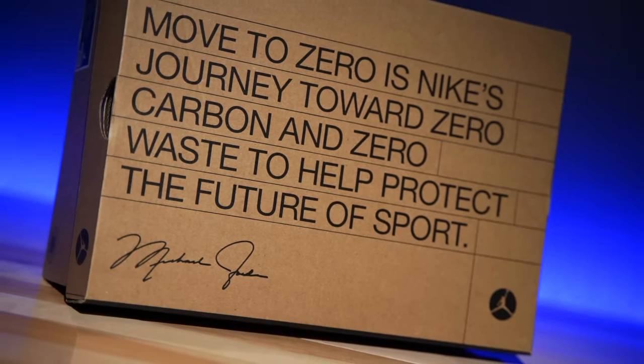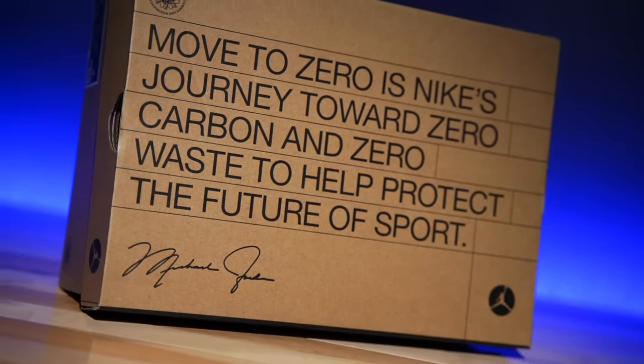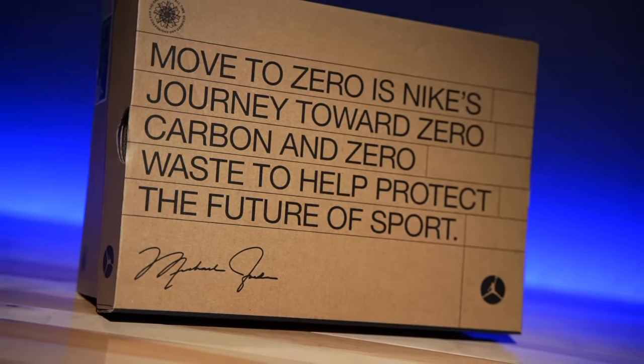The callbacks to the Air Jordan 8 are so subtle and so perfect that it still feels like its own thing — it doesn't feel like the 35s with the giant tongue. Before we deep dive into the shoes, I want to take a quick look at the box, because it's the most lackluster box we've ever seen on a flagship Air Jordan. That's actually intentional — the shoe, the packaging, all of it is part of their Move to Zero program.